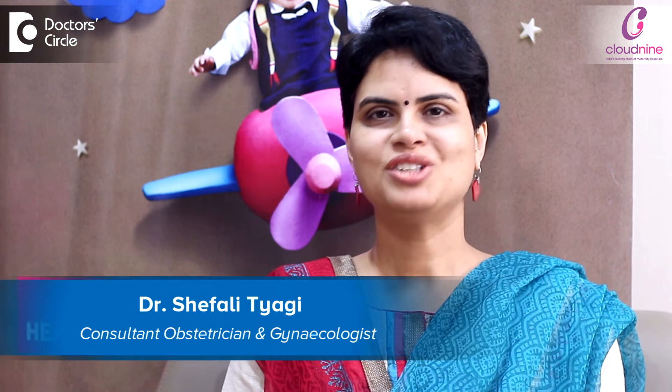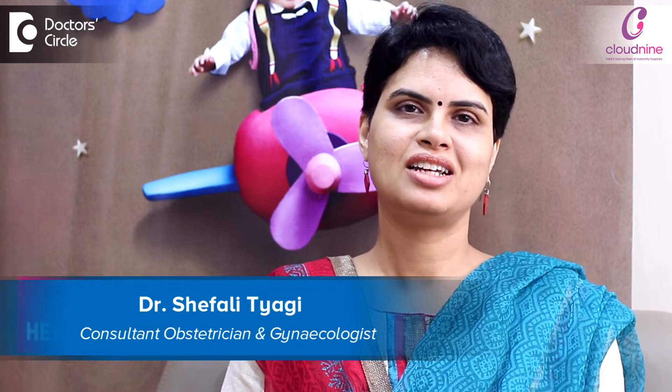Hi, I'm Dr. Shifali Tyagi. I'm the gynecologist and obstetrician working in Cloud9, Bellendool branch.